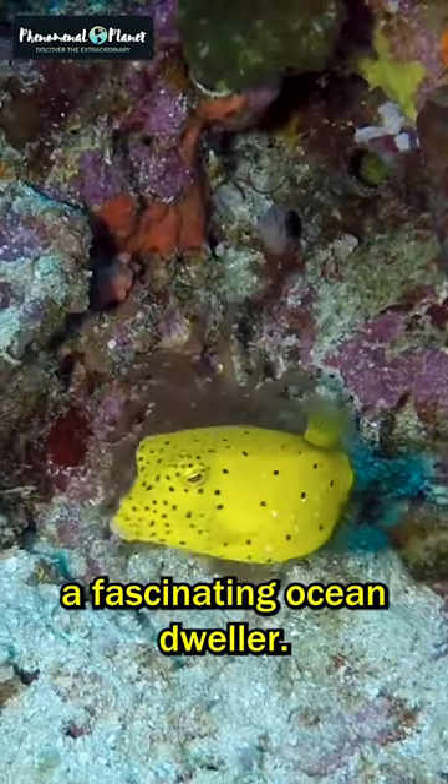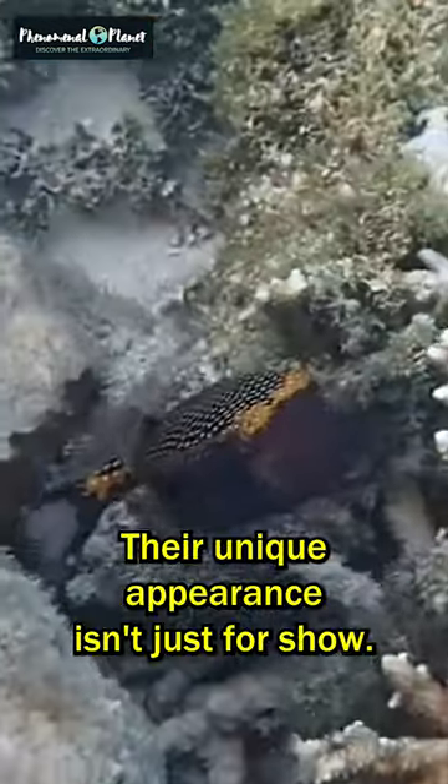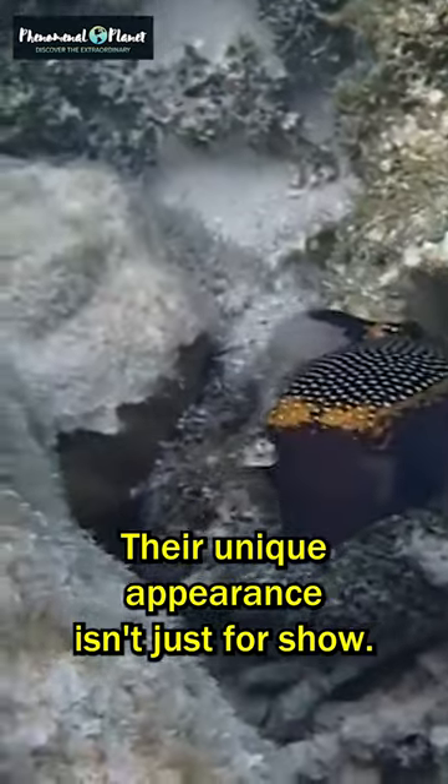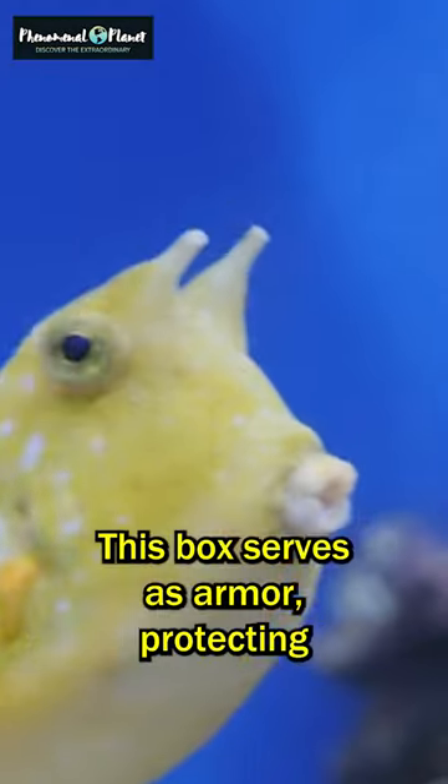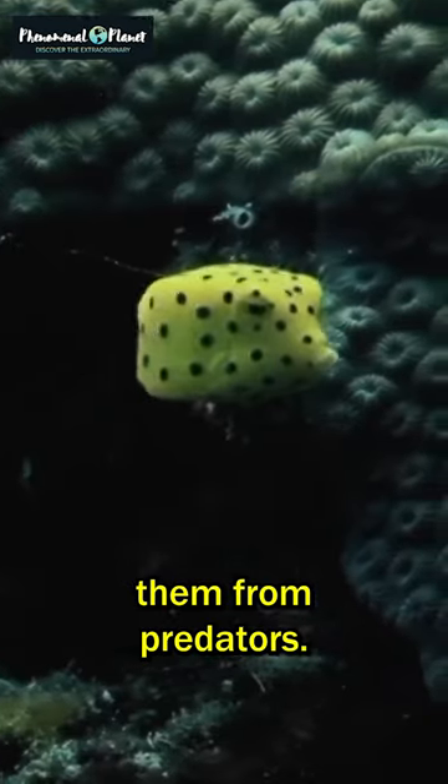Meet the boxfish, a fascinating ocean dweller. Their unique appearance isn't just for show — that distinctive boxy shape is actually a clever adaptation. This box serves as armor, protecting them from predators.